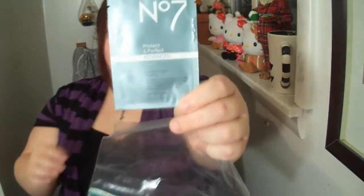The last thing that I got is Boots No. 7 Protect and Perfect Advanced Serum. It retails about $30. I have a little sample packet — I'll have to try it out and give a review on it. This is for first signs of aging. I don't think I'm having aging signs, but working retail, I might. We're going to try this out and I'll let you know how it is.